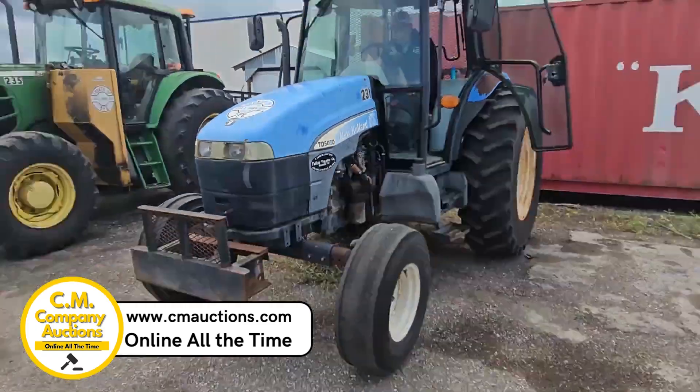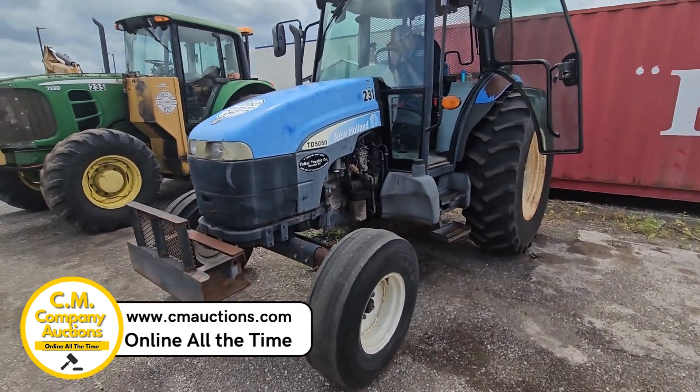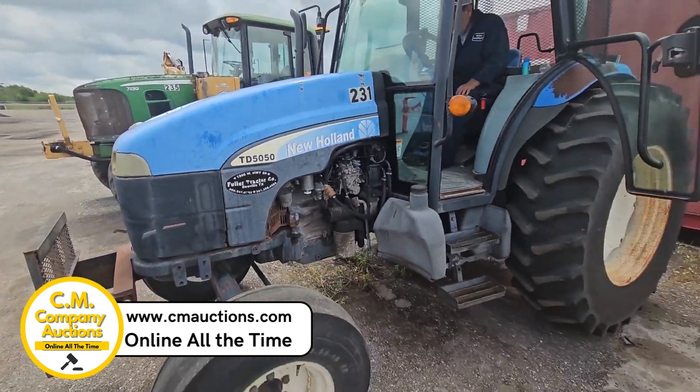Hey guys, check out this TD 5050. We're over here in Bee County, we're at Beeville, Texas. We've got a TD 5050 we're selling for Bee County.